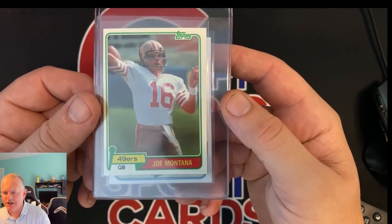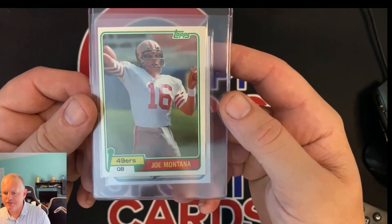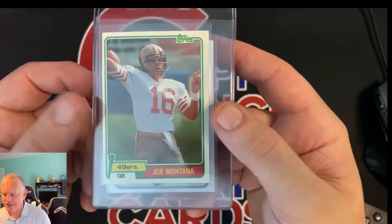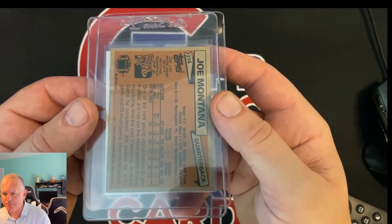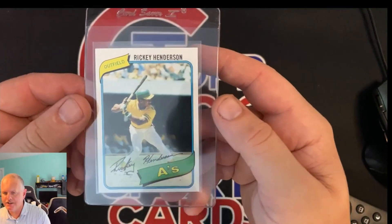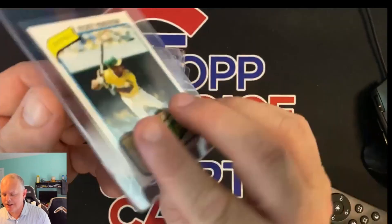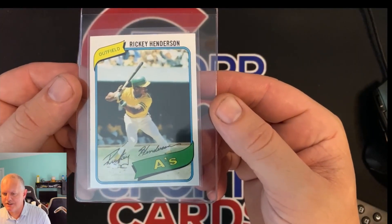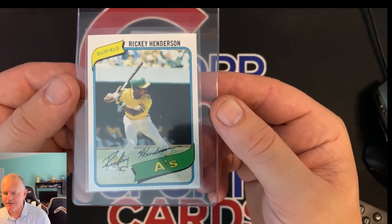For the last two: 1981 Joe Montana rookie card — off center right to left, but in really nice shape. The back looks really nice. And the 1980 Rickey Henderson rookie. This is a six-figure card if that's a 10. I don't foresee getting a 10 from PSA.